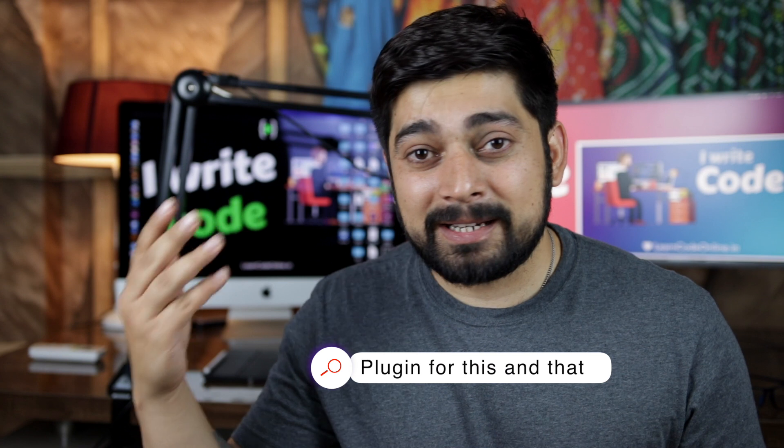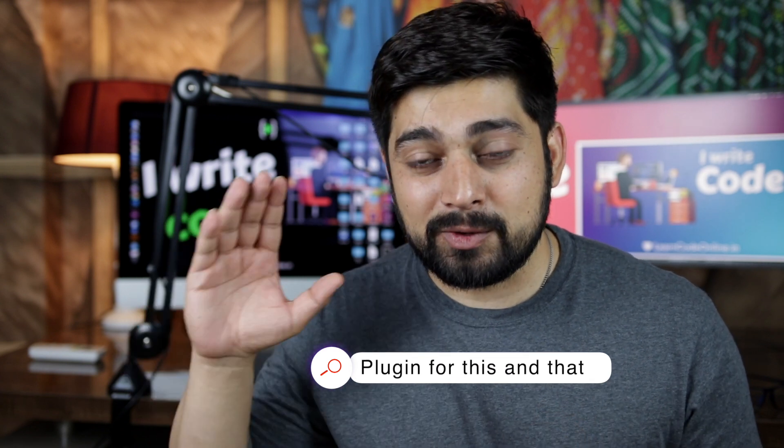Recently, Google came out with a solution for that. Previously, bloggers used to download three, four, or five plugins and integrate these services through that system, but now that's not needed. Google recently came out with a solution known as Google Site Kit.